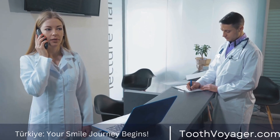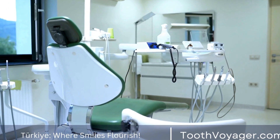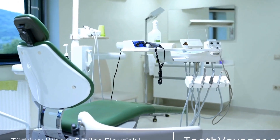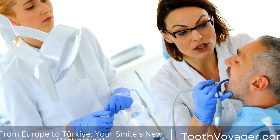The Process of Dental Veneer Application. The process of getting dental veneers typically involves multiple steps and visits to the dentist. Here is a breakdown of the intricate process of dental veneer application.